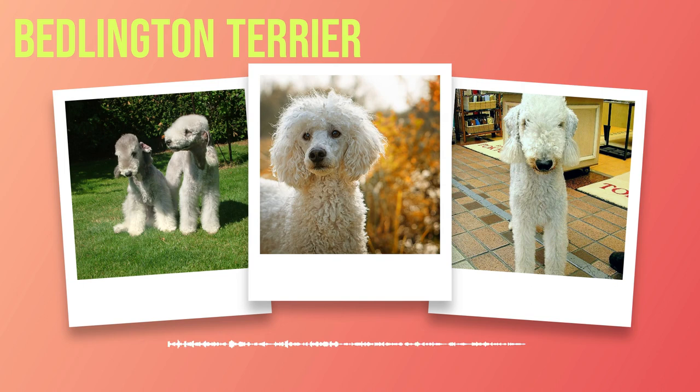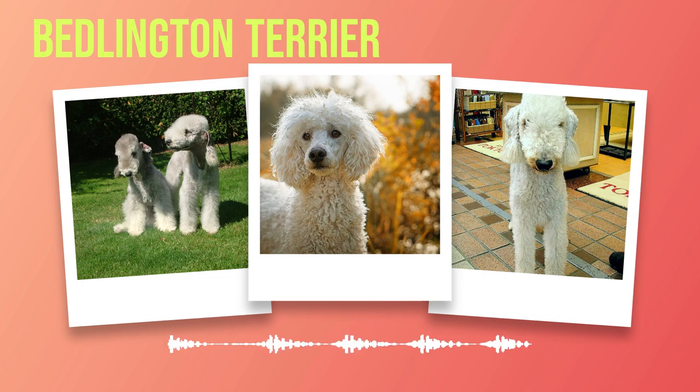The Bedlington Terrier is an adaptable breed that can integrate effortlessly into various home environments. They are excellent companions for families, singles, and seniors alike. With proper love, care, and attention, these dogs will bring joy and happiness into your life while becoming an essential part of your family dynamic. So why wait? Consider adding a Bedlington Terrier to your home today and experience the unconditional love and devotion they offer.